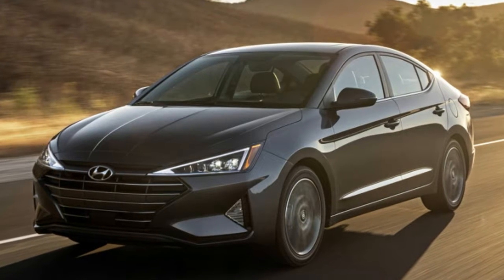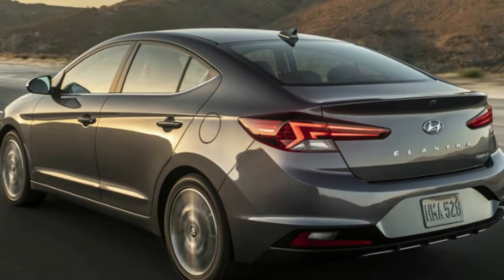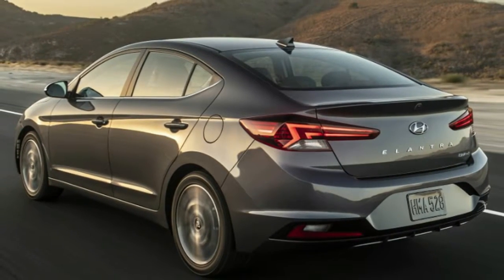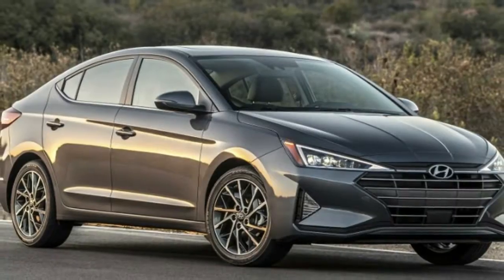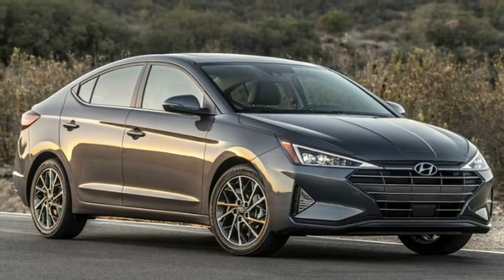The 2019 Hyundai Elantra compact sedan has received a pretty radical refresh for a relatively conservative car. The rounded front fascia of the current model has given way to a face full of sharp corners. The headlights and fog lights are now triangles, and the grille is sharper. The headlights intersect the grille, too.